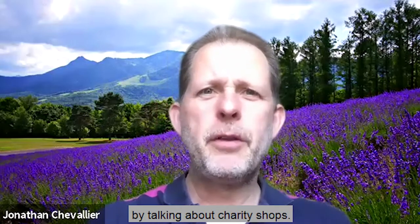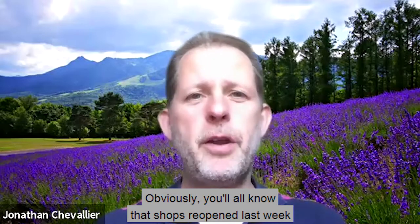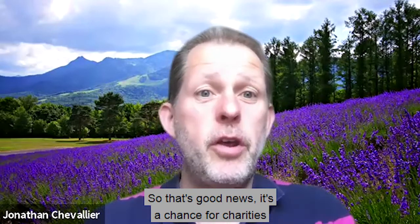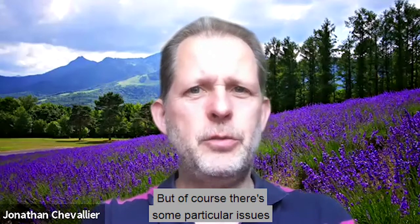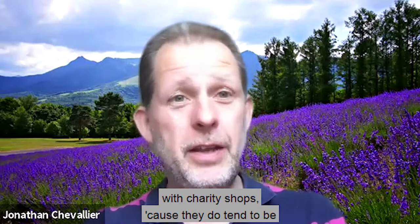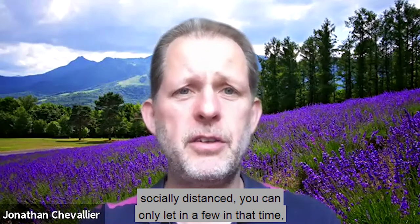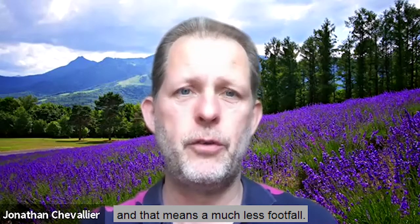I'm going to start off this week by talking about charity shops. Obviously you'll all know that shops reopened last week, and that means that charity shops got to open as well, so that's good news — it's a chance for charities to earn more income again. But of course there are some particular issues, because charity shops do tend to be a little bit smaller than your average shop, so you can only let in a few customers at a time to keep them socially distanced, and that means there's much less footfall.